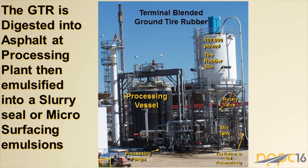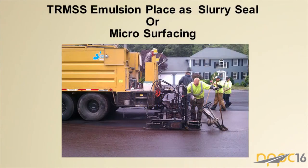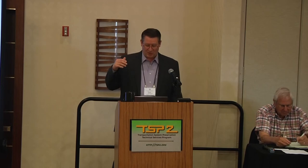California is in the process of finishing a spec for rubber-modified slurry and micro surfacing, and it will hopefully go through committee soon and be put out for test projects to move that innovation forward.